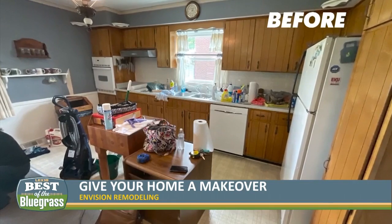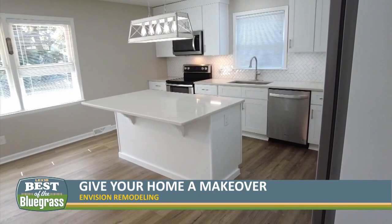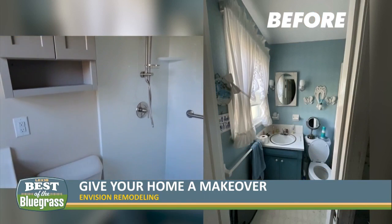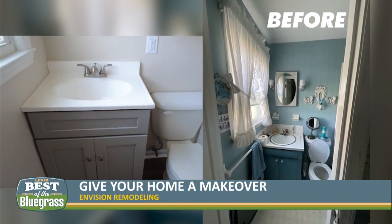So it was basically from the 60s — it had not been remodeled at all. All original cabinetry, flooring, and there was no island here. So we had to reimagine the space and give it something that was more modern, but also felt in style with the home. I think that's what we accomplished.